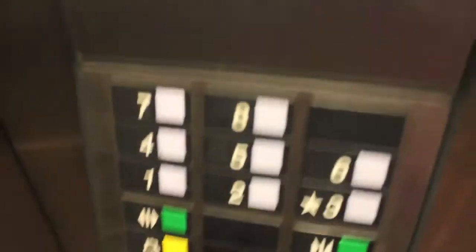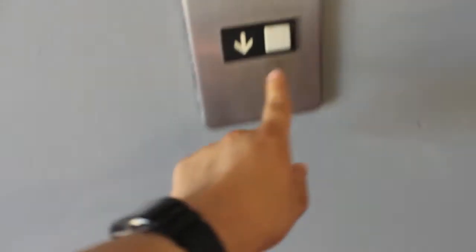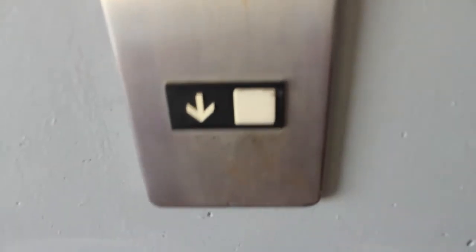Here we are at 8. That has a pre-door too. Door closes. It left.